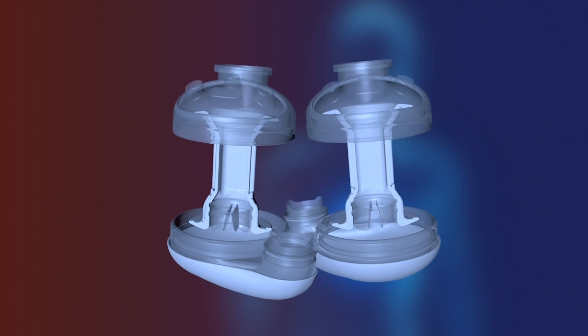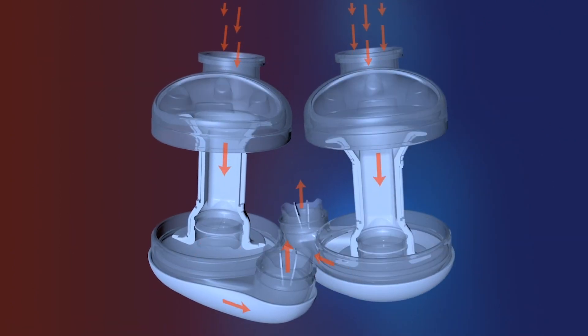The way we control the Real Heart is through an automatic algorithm. We have pressure sensors in the artificial atria that measure how much blood comes in. If a lot of blood enters the atria and pressure increases, it signals the heart to increase the pulse or increase the stroke volume — how much blood comes out in each heartbeat.